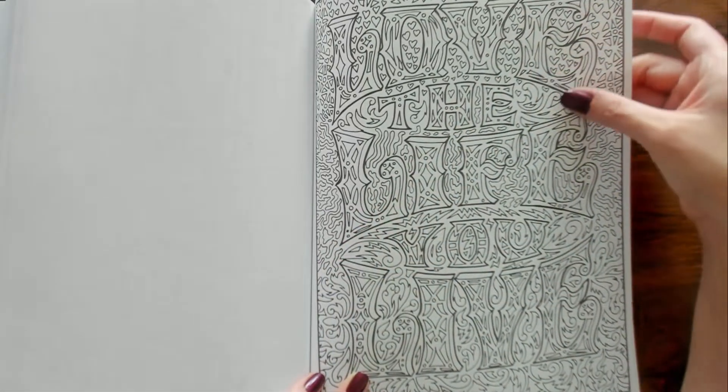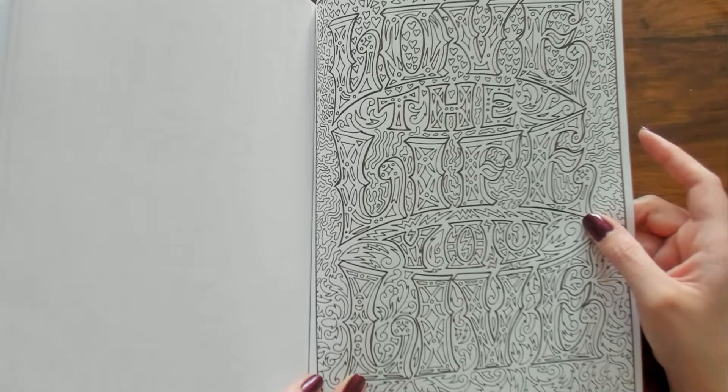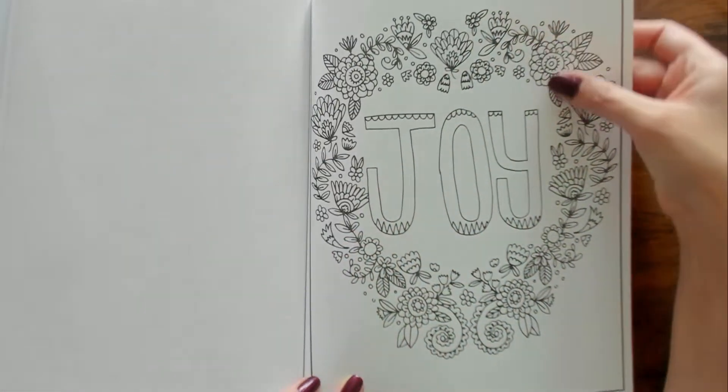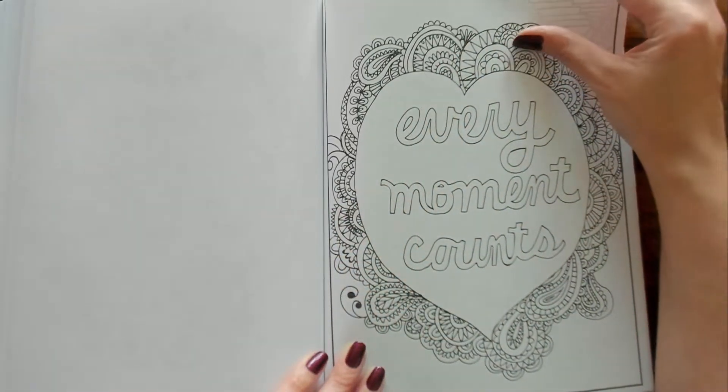"Love the Life You Live" — this is really hard to see, it's so detailed, oh my gosh. "Joy." "Every Moment Counts."